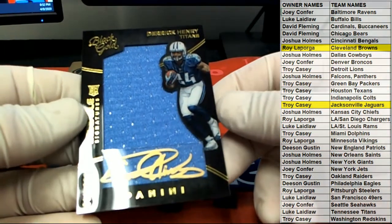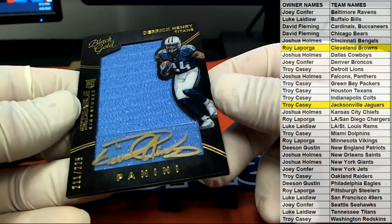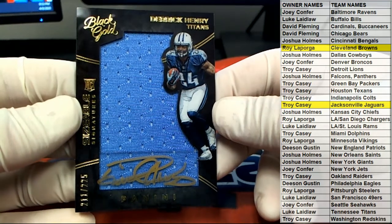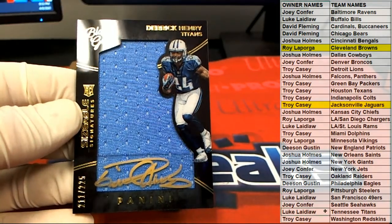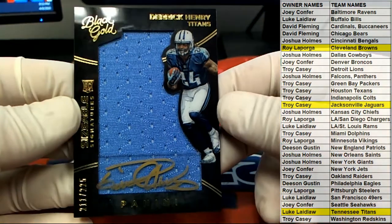And we got a — oh, Derrick Henry, nice. That's a great hit — 11 of 225. Derrick Henry at the gold ink, nice — and for the up-and-coming Titans, there you go Luke. Very nice, very nice — Luke L.